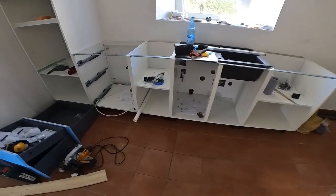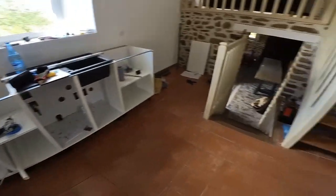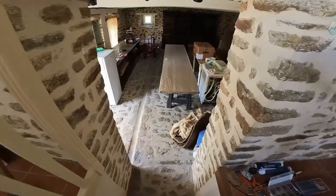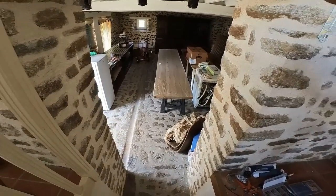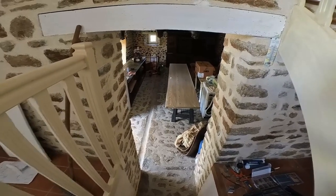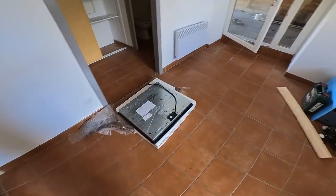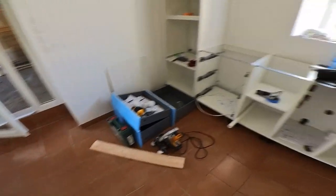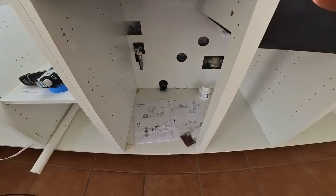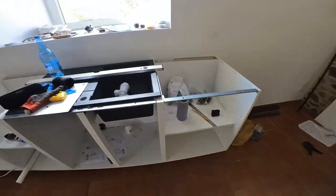The kitchen cabinets are in, the worktop is down — you can see it there. That's going to be measured up this week and we're going to cut it to size. Fingers crossed we can then put the hob in. The sink plumbing is ready, all the holes have been cut.